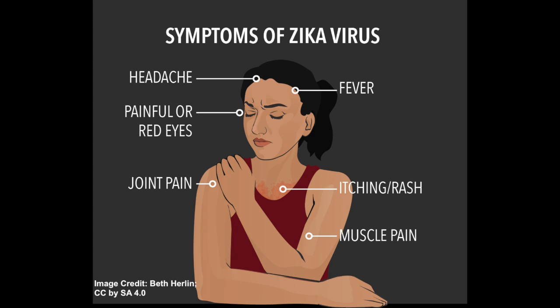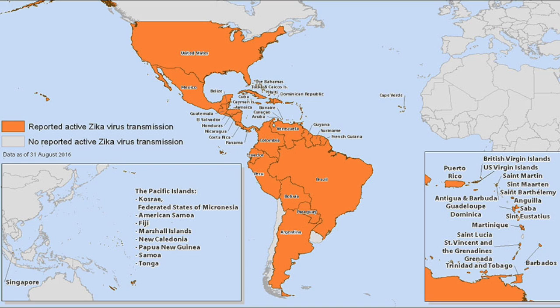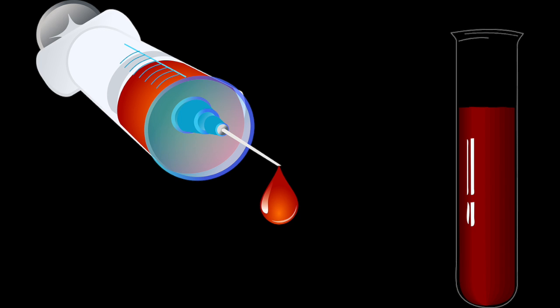Or other health care provider to see if you have Zika. Diagnosis of Zika is based on your recent travel history, symptoms, and a blood or urine test. Your doctor or health care provider may also test for similar diseases like dengue or chikungunya.